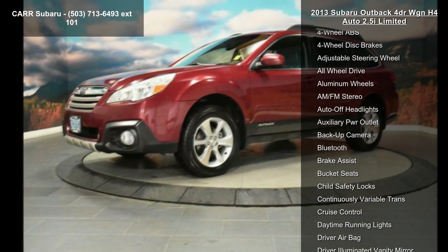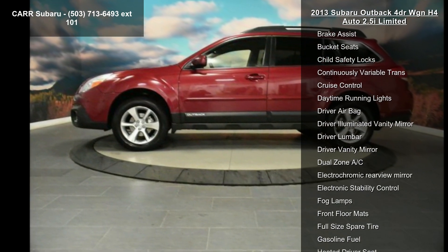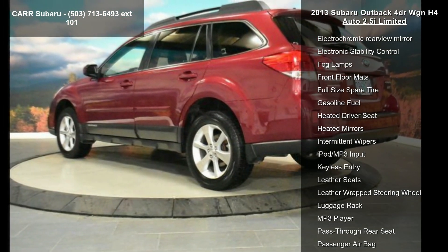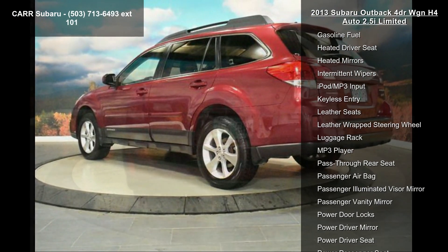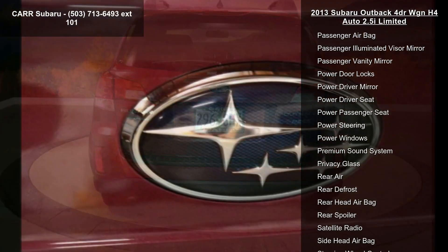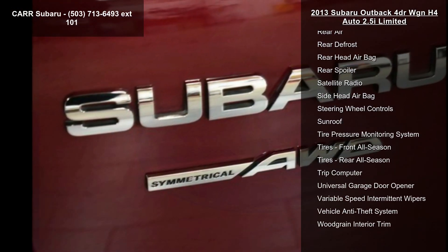Some of the top features included with this vehicle are 4-cylinder engine, 4-wheel ABS, 4-wheel disc brakes, adjustable steering wheel, all-wheel drive, aluminum wheel, AM-FM stereo, auto-off headlights, and auxiliary PWR outlet. If you are looking for a solid pre-owned car, this might be the one.